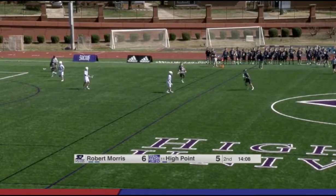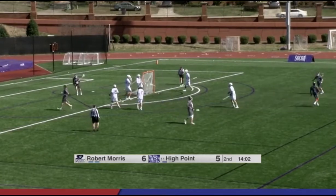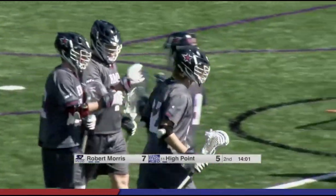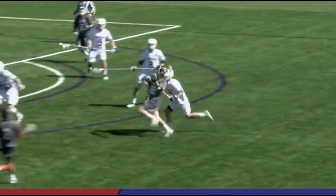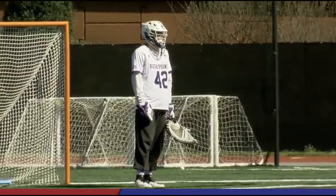You need something that's going to get the energy up, and that's definitely going to do it for High Point. Can they get a stop here? Here's Bordeaux, left-handed — finds the cage. Great job to answer after a big-time goal from Russell. Robert Morris able to turn around and get a goal of their own. Bordeaux getting the score — wasted no time on the response. Robert Morris has come out of the gate and they look sharp.